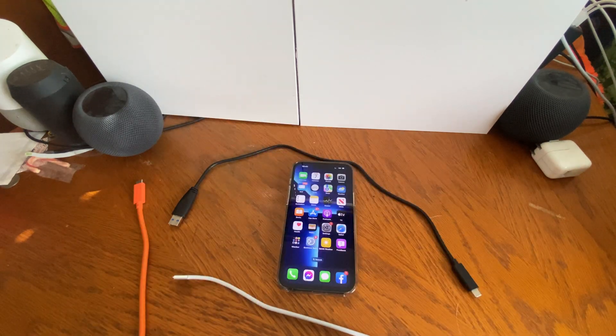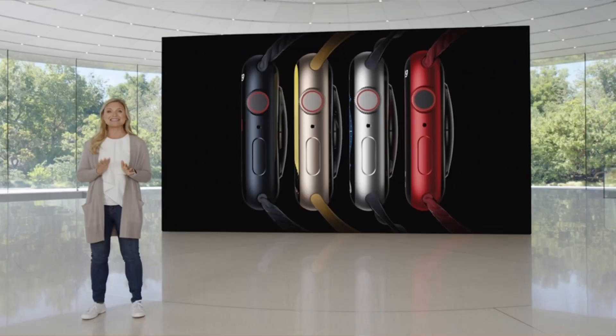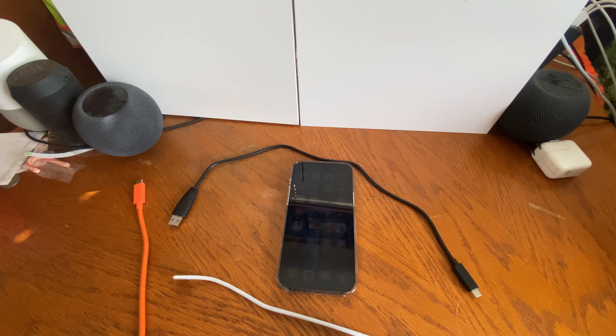We'll start with Apple Watch Series 8 — I wasn't expecting much, because I think they overdid it with the Series 4. If you're on a Series 4 or later, a new feature coming in watchOS 9 is low power mode. I cannot wait for it — I'm excited. The Apple Watch is finally getting low power mode; it's well overdue.